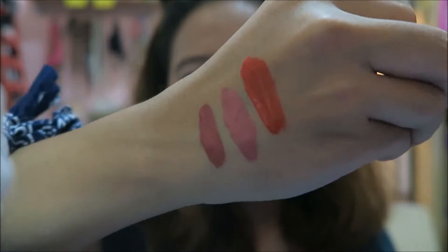The third shade is a brown berry shade called Kindness. This one is perfect for your everyday makeup look.